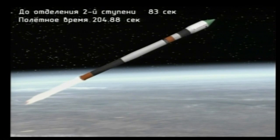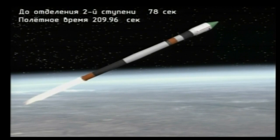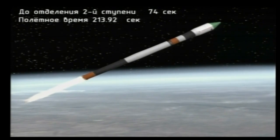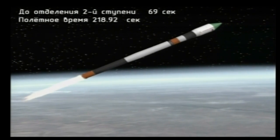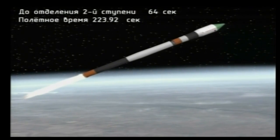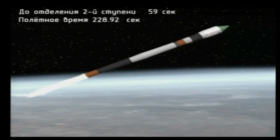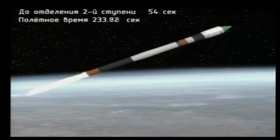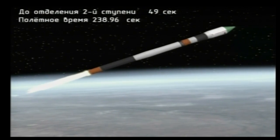Just over a minute left in second stage performance, operating nominally. Engine performance is nominal. Good reports from the blockhouse at Baikonur. Progress carving a path towards its preliminary orbit. Three minutes 48 seconds into the flight. Less than five minutes of powered flight remaining. Vehicle stabilization is normal.